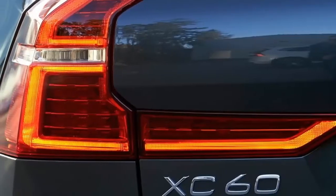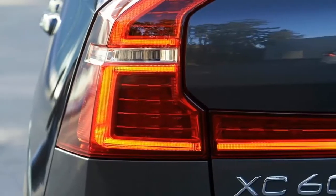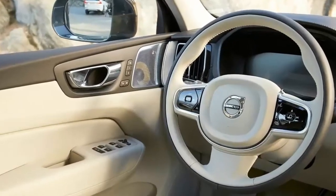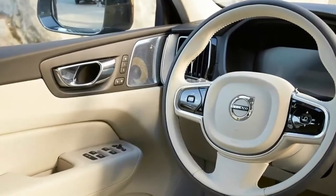Now it underpins a fifth vehicle, the 2018 XC60. It goes on sale in the US in the fall. Pricing has not been disclosed.